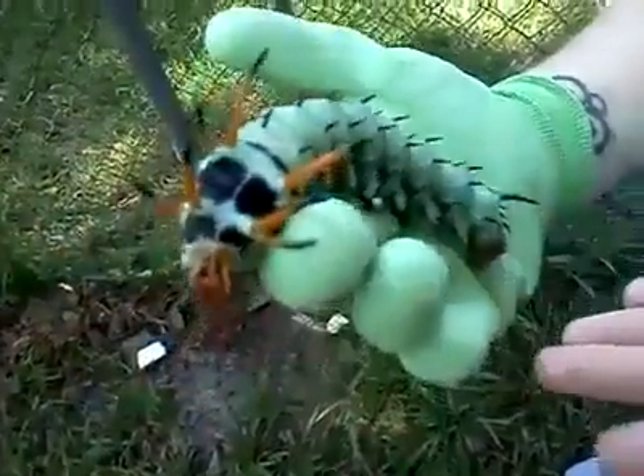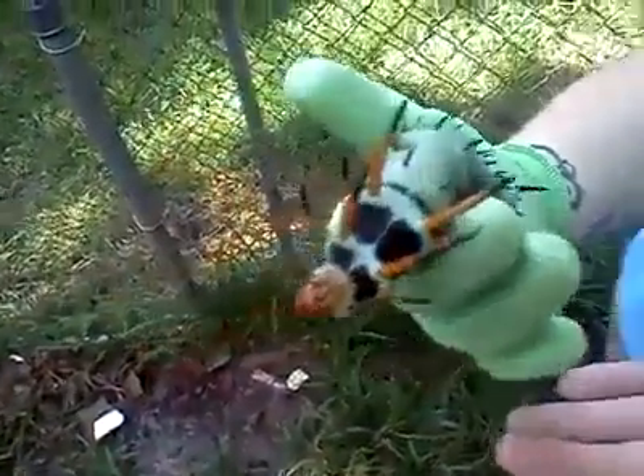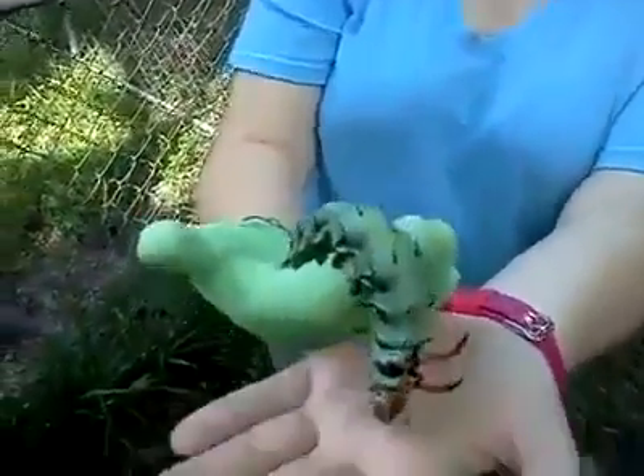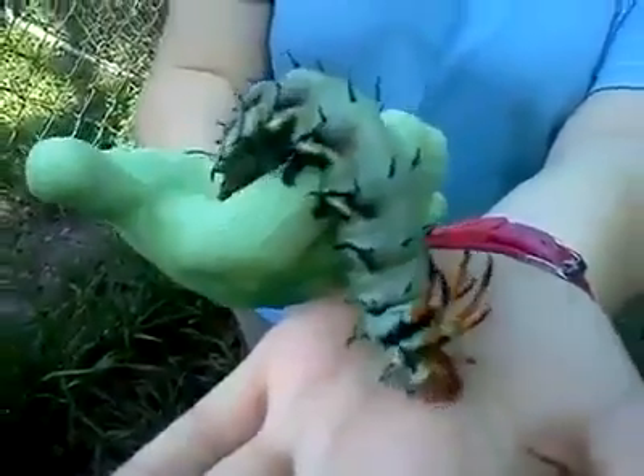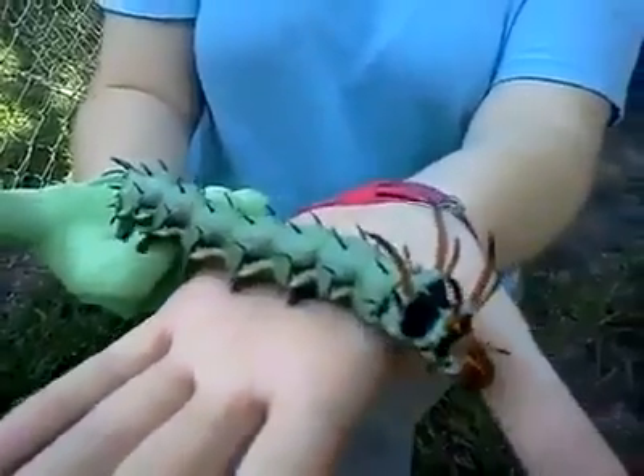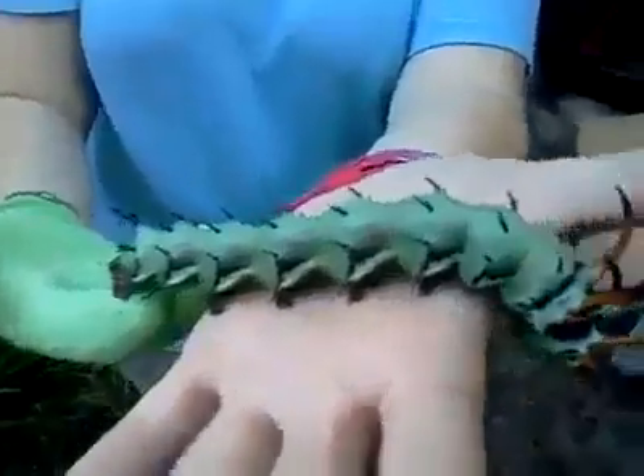I've never seen one before, so we thought we would share it with you. Hickory Horned Devil — and he turns into a beautiful moth, apparently. It's the biggest caterpillar in North America.